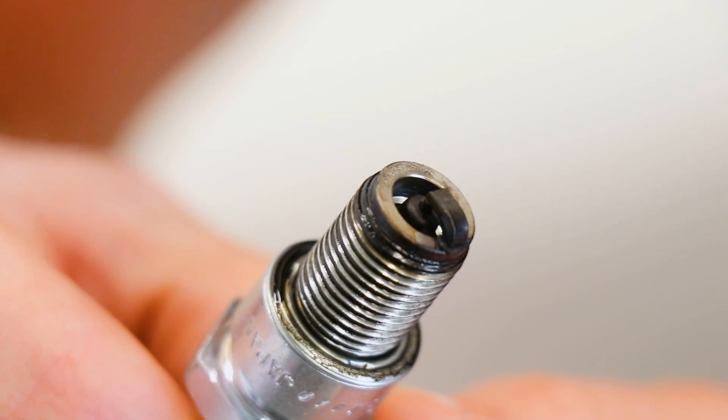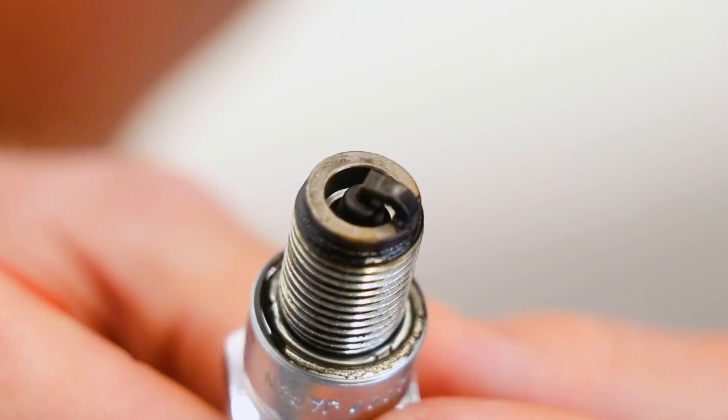Another thing to check out is your spark plug — that'll indicate whether you're too rich or too lean with your fuel mixture. More importantly, too lean. If you're way too lean with your mixture, that'll create excessive heat inside the engine, blow a hole in your piston, fry things inside of there, and ruin your rod bearings. I did a whole video on how to read a spark plug, and I'll link that video right up here in the corner of the screen.